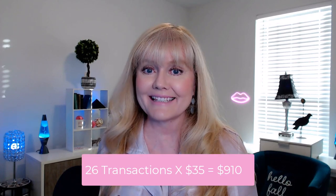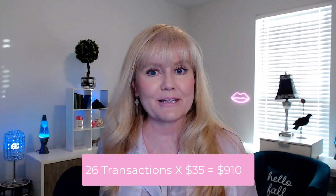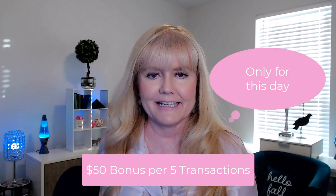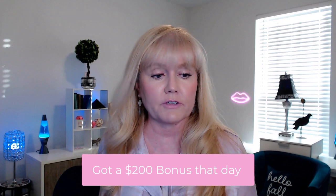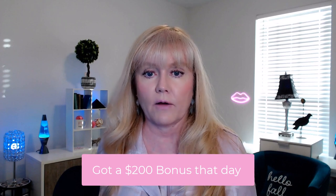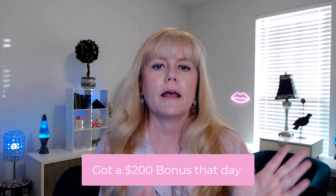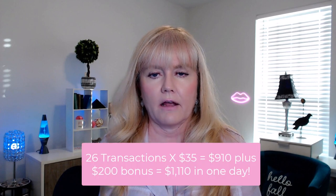Then on the third day, which was the 31st — the last day of the month — I was able to complete 26 transactions times $35, plus I got a $50 bonus for every five transactions that I did. That was supposed to be a $250 bonus, but after looking over the stubs, it looks like they only gave me a $200 bonus. That totals up to $1,110 that I completed on that third day, the 31st.